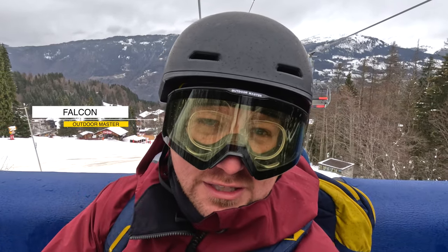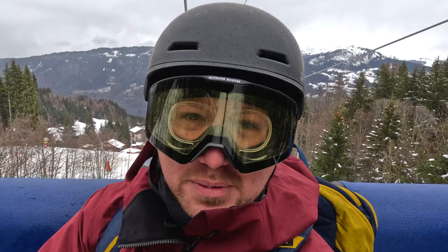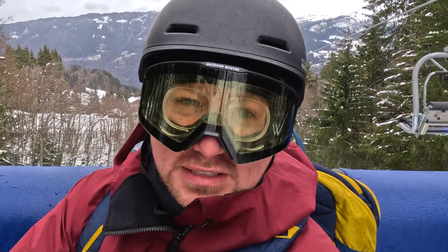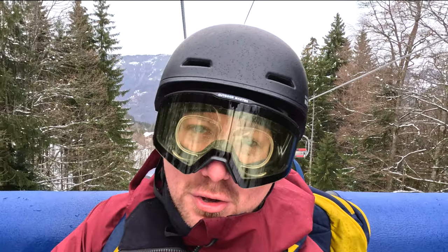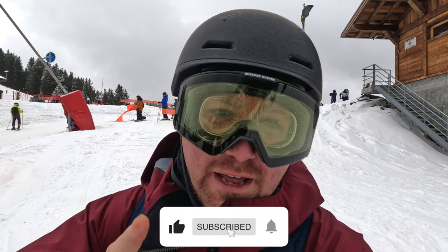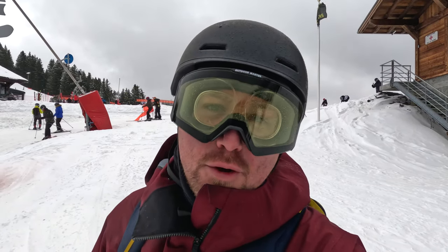Just an FYI — these Outdoor Master Falcon goggles I will not be including in the comparison. The reason is that the low light lens I'm wearing has a 91% VLT, which is significantly higher than the other goggles, so it's not a direct comparison. Later in the winter I'll be receiving a more similar lens and I'll update you then. The rules are simple: one run on the same run with each goggle, and let's see what they look like in these low light conditions.